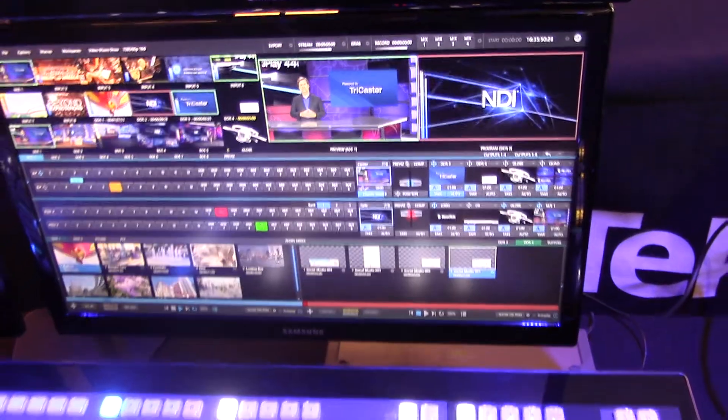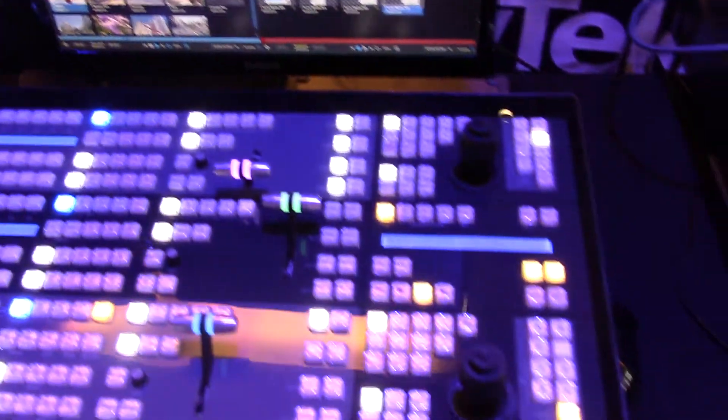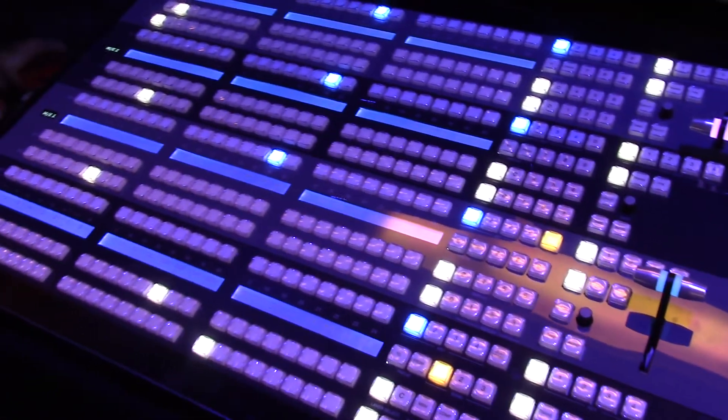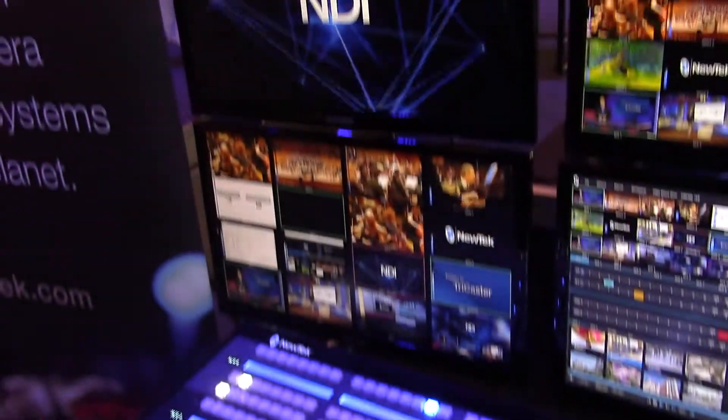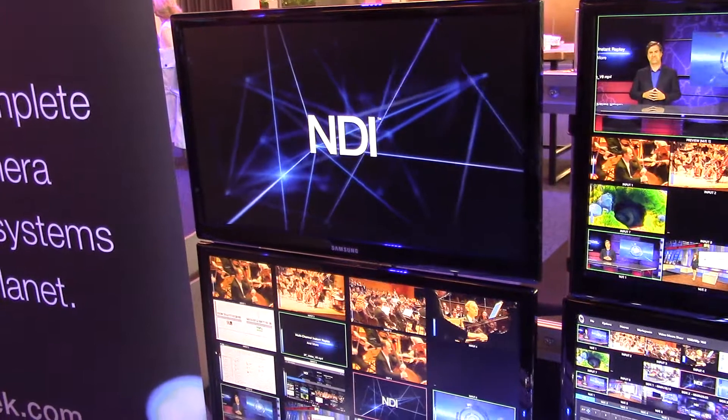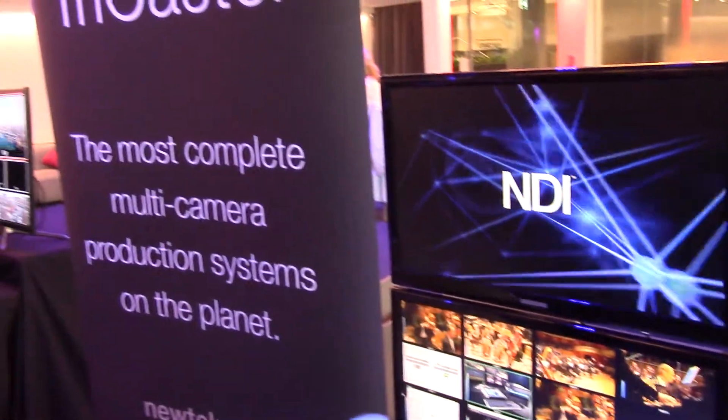Everything you see here at the show is connected over IP technology — we don't have a single SDI connection coming into the unit. We're really pleased to be here today to show people what the future holds in terms of IP production. If you want to know more, go to www.newtek.com. Thank you so much.